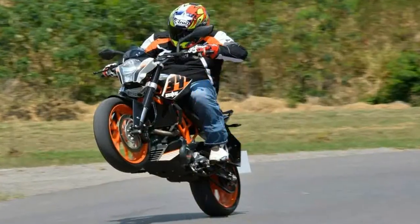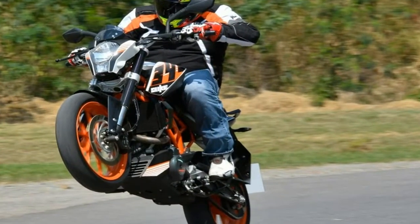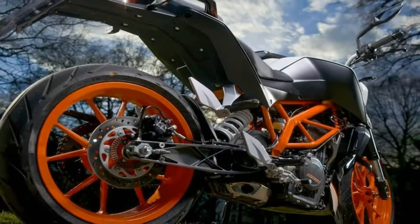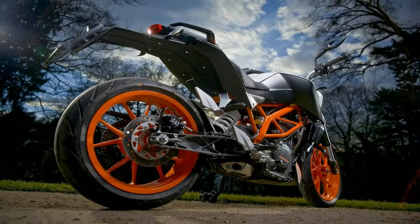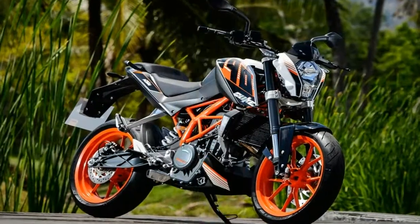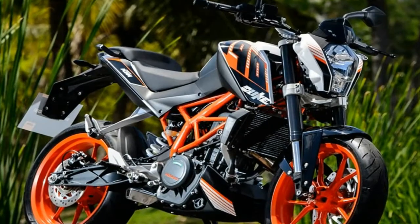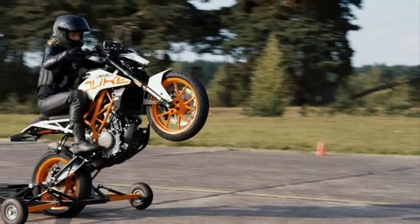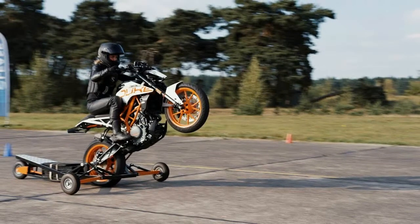Regardless of which direction KTM takes the bike — enduro or adventure — it's clear that it wants to give the bike at least some off-road capabilities, as evidenced by the larger spoked wheels, presumably a 19-inch up front and 17-inch out back, if not a 21-inch and 18-inch as are found on the enduro, plus a skid plate, handguards, and high-mount exhaust.